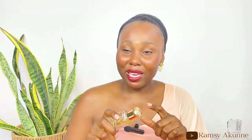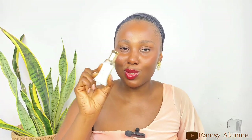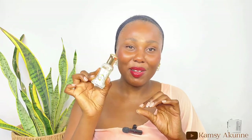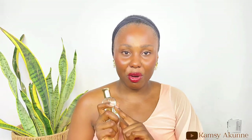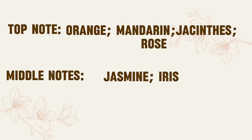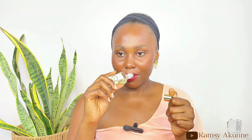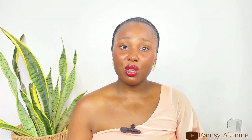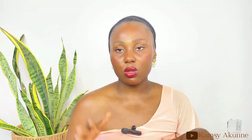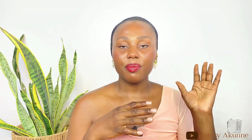This scent is unique and beautiful, no cap. And in the gym, someone followed me to find out what I was wearing. For the notes: top note is orange, mandarin, rose; middle notes are jasmine and iris; base note is patchouli, vanilla, amber, and musk. You are still smelling this thing — it smells so nice. For price, 6ml is 2,000 to 3,000, 24ml is 4,000 to 6,000, and 100ml is 7,000 to 8,000. When this finishes I'm getting the 100ml — it's more economical.